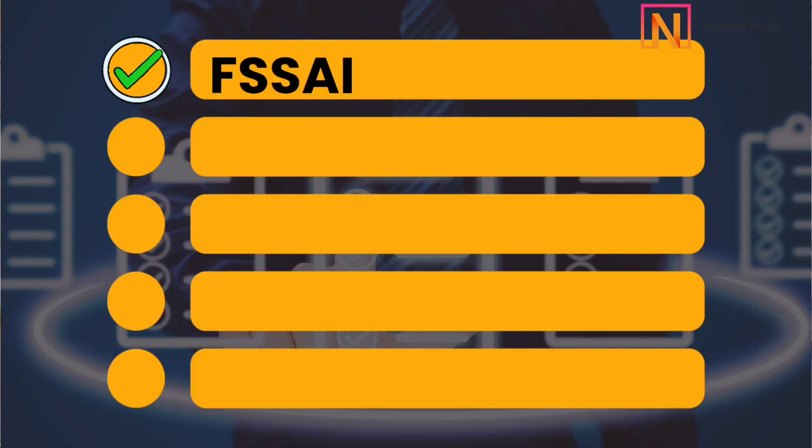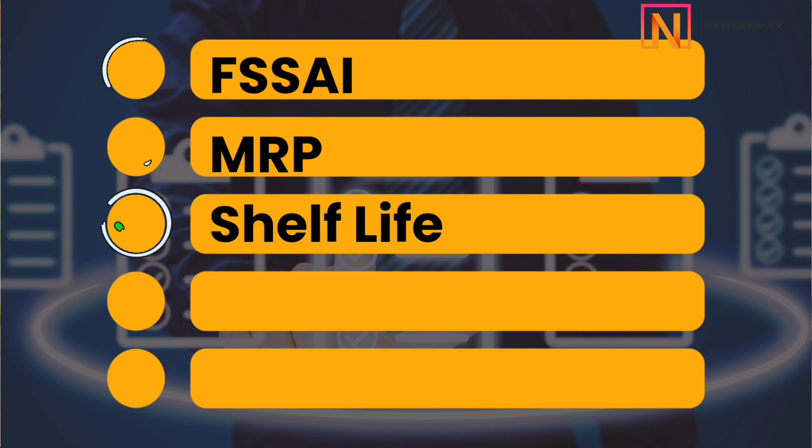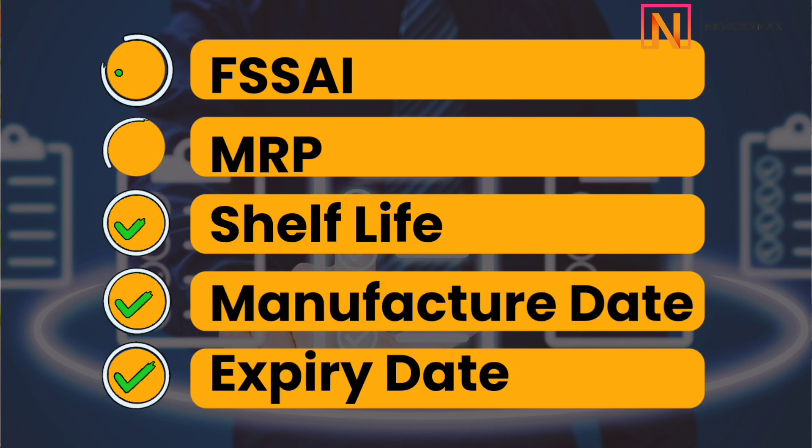During the category approval process in the food category, please make sure that you are able to manage this. Whenever you have the parcel, the back side should have your FSSAI number, your MRP, shelf life, manufacture date, and expiry date.